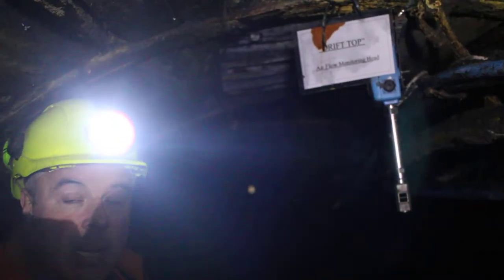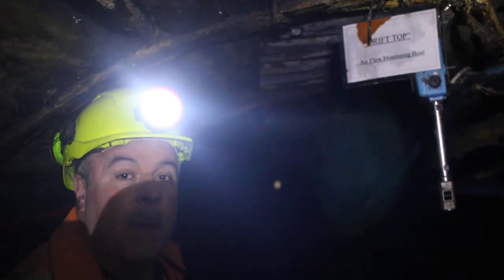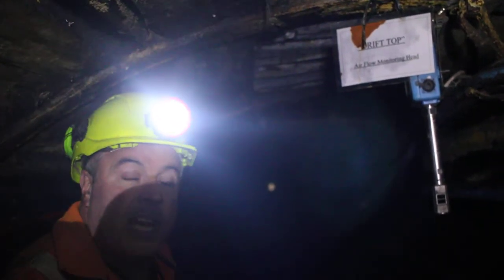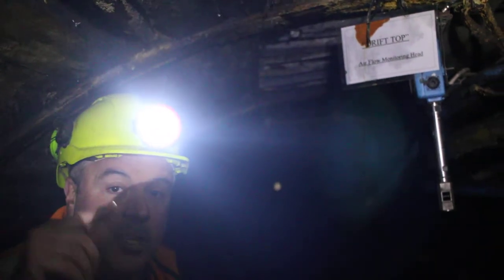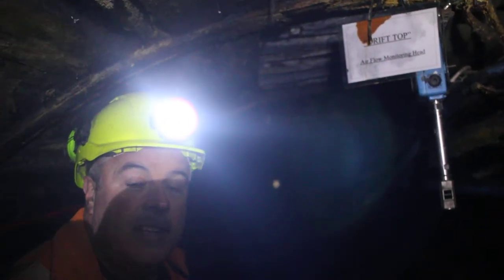But this is our second means of egress, and this is the way that we inspect the mine. So we walk in, check the tunnels, check the roadway, check the water levels, check the gas readings, check the ventilation.